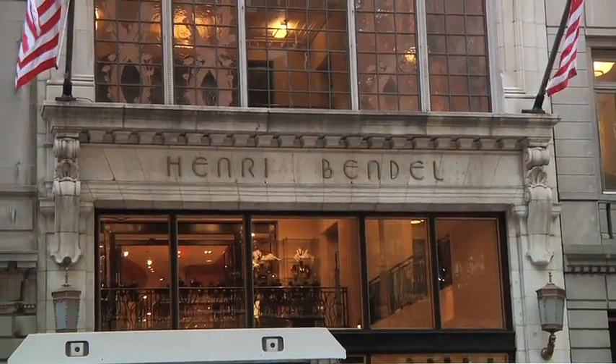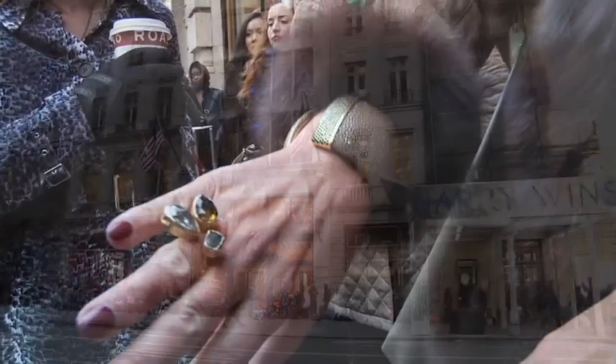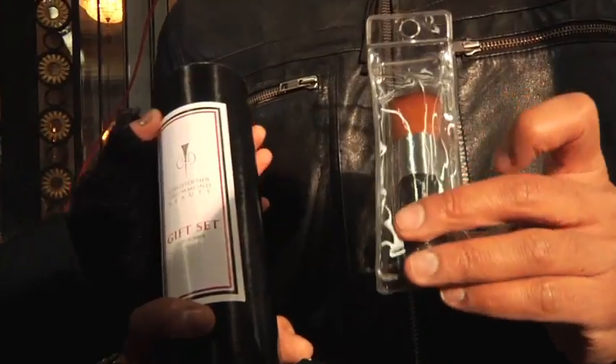Hey, I'm Erica from PS I Made This. It is the Open See here at Bendel's where we have hundreds of people lined up outside. They're waiting to show their bracelets, their necklaces, their jewelry, their beauty products, their gifts — everything that they made. So let's head outside because we've got some amazing people out there and go chat with them.